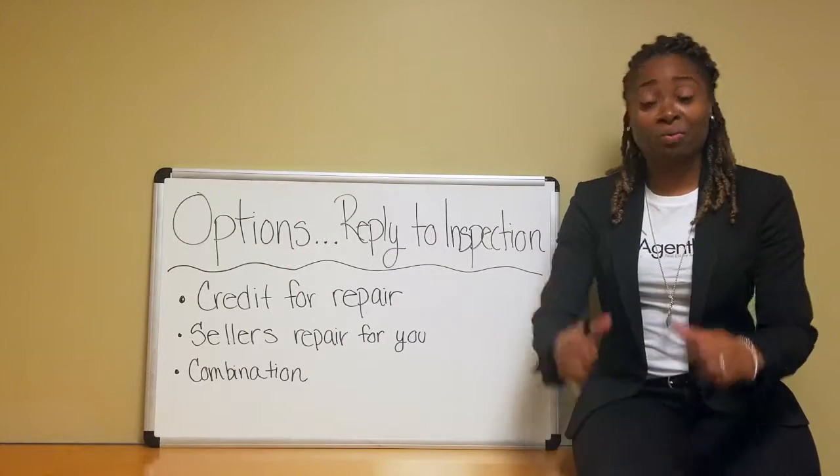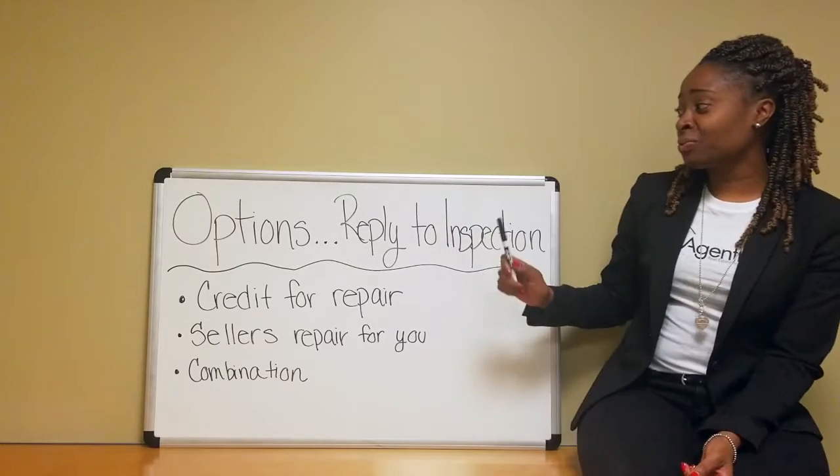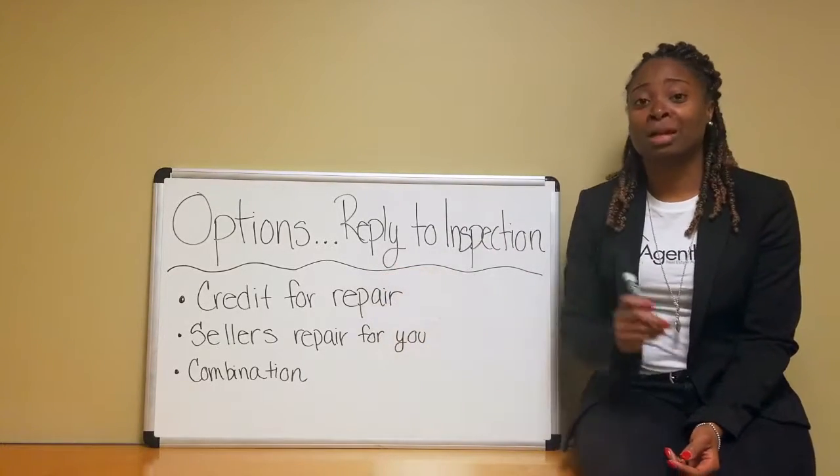Welcome to Whiteboard Wednesdays, Real Talk with a Realtor. I'm Sharice Wynn, also known as the Agent Lady. And today, we're going to talk about options for a reply to inspection.